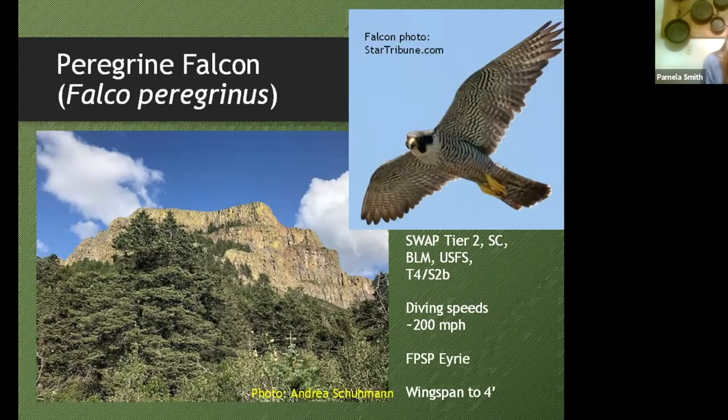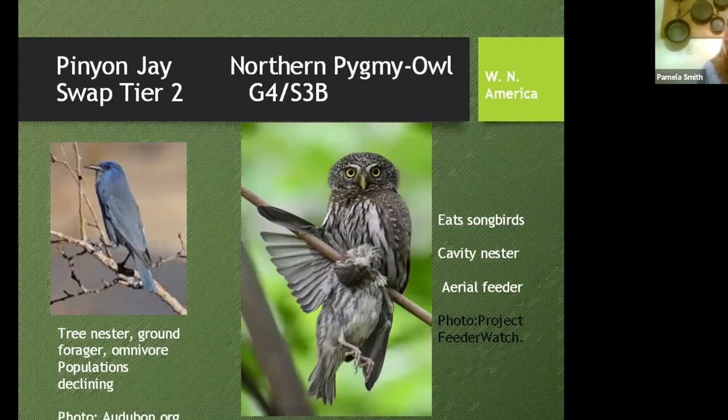From an iconic landmark to an iconic species: the peregrine falcon. The beautiful cliffs at Fisher's Peak are actually home to an eyrie nesting site for the peregrine falcon — a fantastic bird known for its infamous diving speeds that can approach 200 miles per hour. It's considered a SWAP Tier 2 species, a species of concern with the state, and a US Forest Service sensitive species, ranked as state imperiled. The area where this bird has its eyrie is also probably one of the prime climbing areas, which is going to be an interesting management issue. It's a top carnivore, and its presence means the landscape supports top predators.